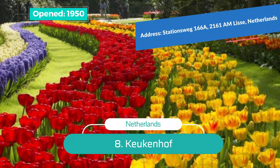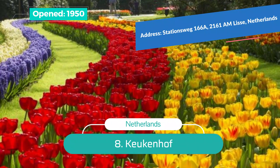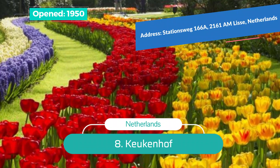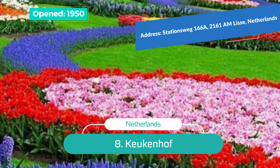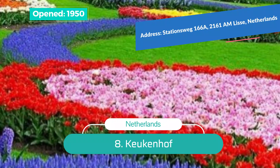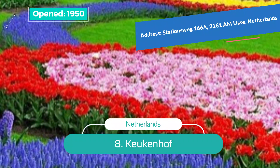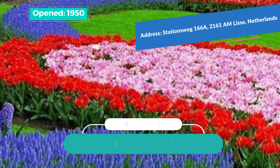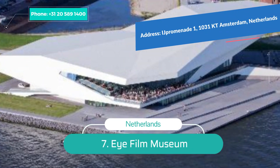Number 8: Keukenhof. This can be counted among the must-see places in Amsterdam. Famed as the Garden of Europe, Keukenhof is one of the largest flower gardens in the world and is located in South Holland. When exploring Amsterdam, you can easily head to Keukenhof as it is just a 40-minute drive. If you are a fan of tulips, you should visit the gardens in mid-April.